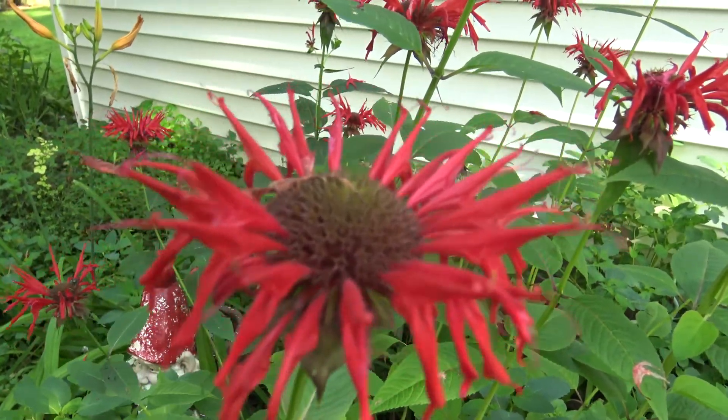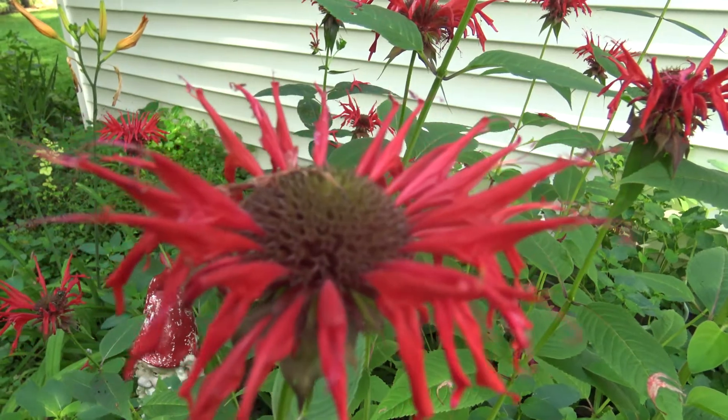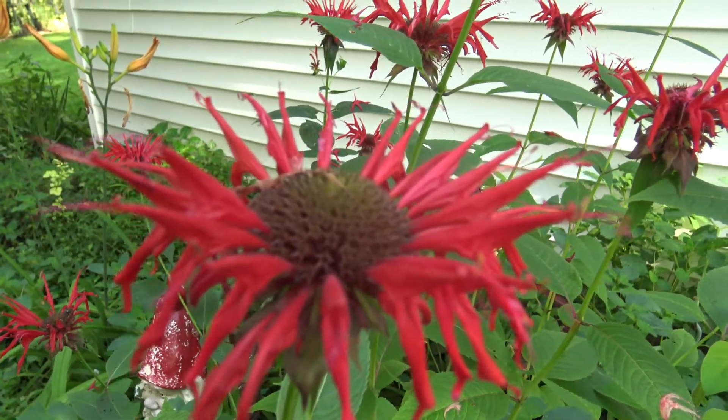And you can find this flower at Fellows Overside Gardens in the herb garden.